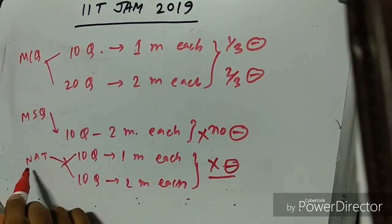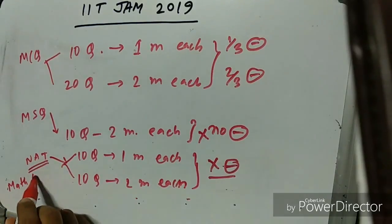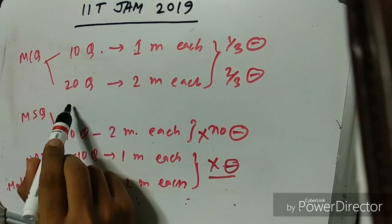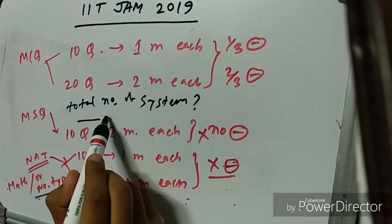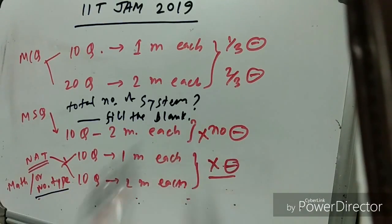NAT questions are typically mathematical or numerical calculation problems where you need to calculate a total number or fill in a blank with a number such as 3, 4, 5, or whatever the answer may be.